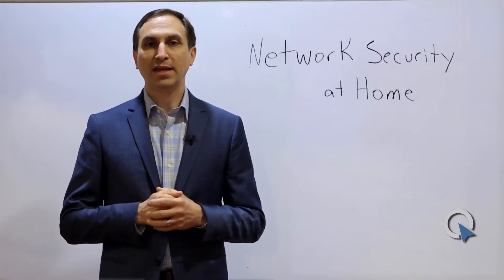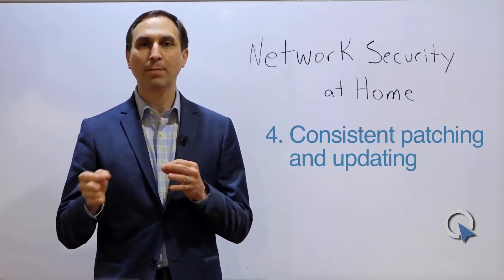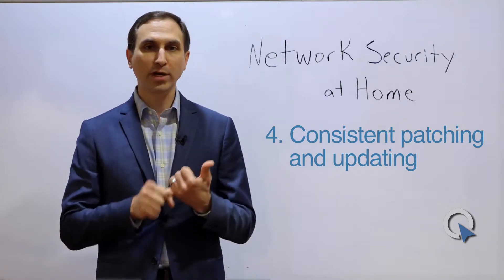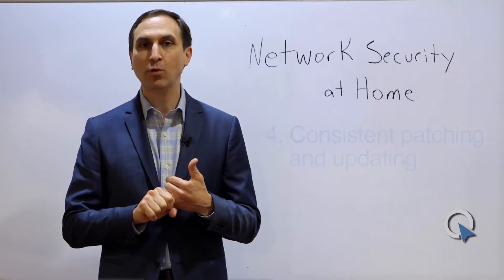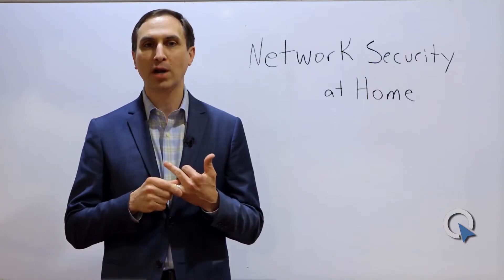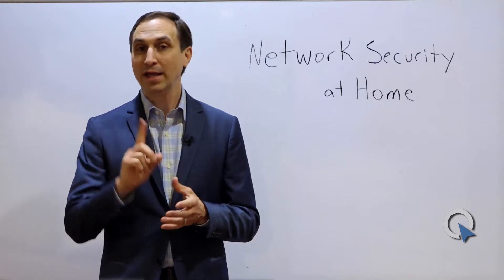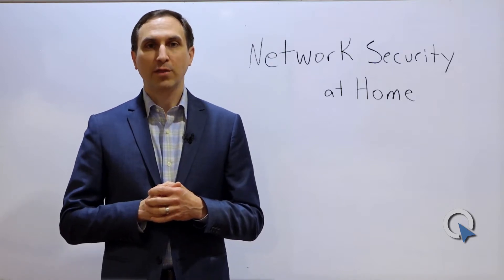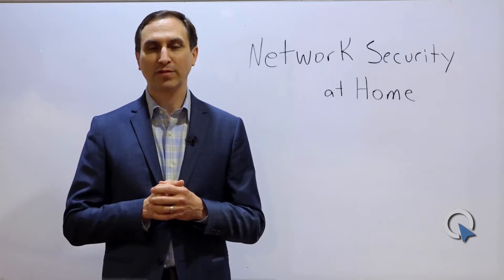The fourth thing you need is what we call consistent patching or updating. This is something you don't have to necessarily go buy, but you have to make sure it's turned on. On your Windows computers, make sure Windows Update is turned on and enabled. On your Apple computers, turn on automatic updates and just let the devices update when patches become available. And don't forget your mobile devices — those iOS devices, make sure you're running that Apple update every time it becomes available.